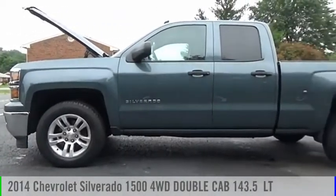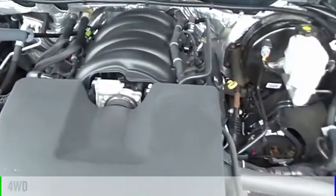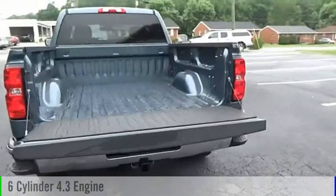Come test drive the 2014 Silverado 1500. This vehicle is powered by a 4-wheel drive, 6-cylinder, 4.3-liter engine.